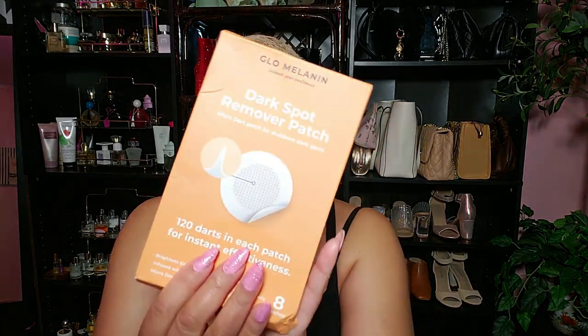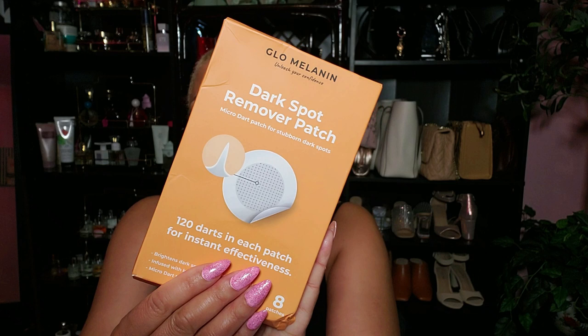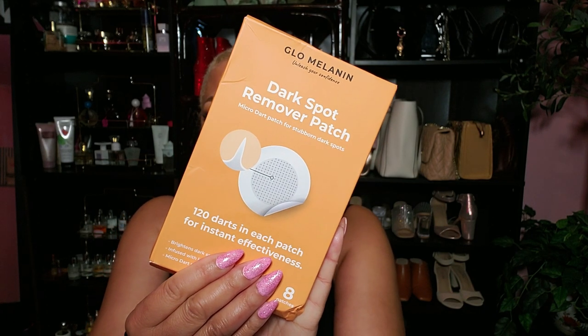I got some new stuff in this bag. It states: diminishes dark spots, promotes skin regeneration, soothes and calms reducing redness and inflammation, hydrates and nourishes leaving skin supple, plump and revitalized. I got some dark spot remover patches — this is cute! 120 micro-darts in each patch for instant effectiveness. This is a micro-dart patch for stubborn dark spots. We are in the biz!